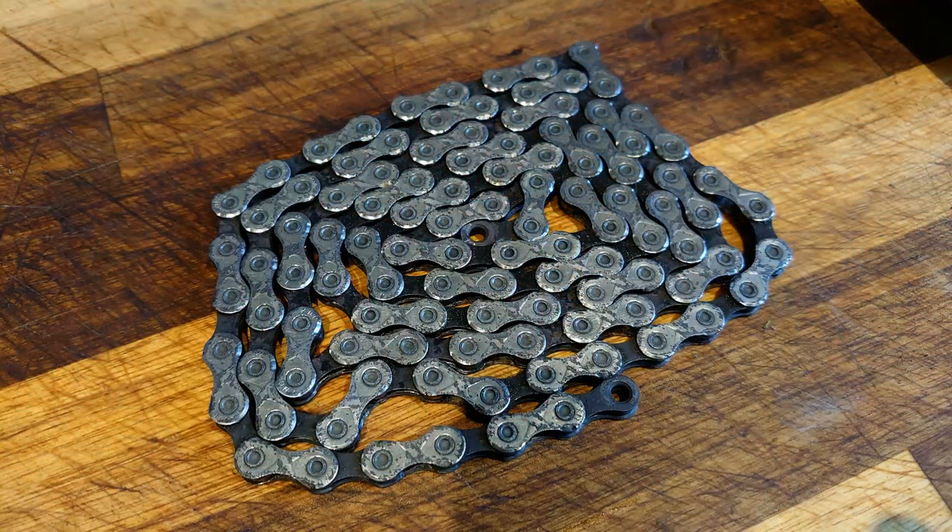When COVID-19 reared its ugly head, it brought with it some pretty bad supply chain issues that we're actually still feeling. There were shortages of parts, and many people — us included — were left searching far and wide for certain products and components. But when they arrived, they weren't always what they said they were.